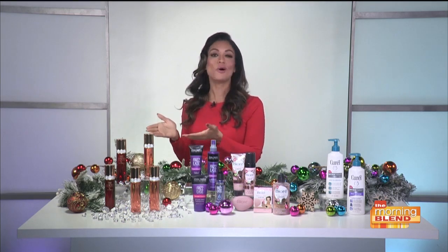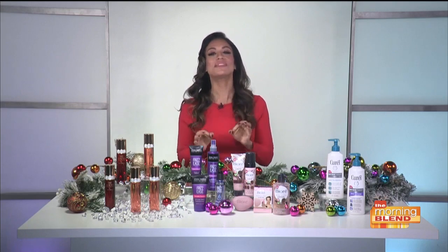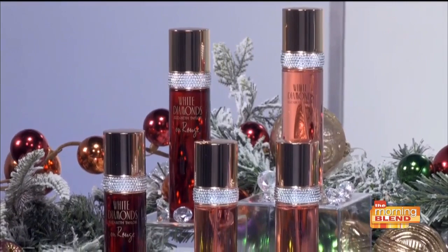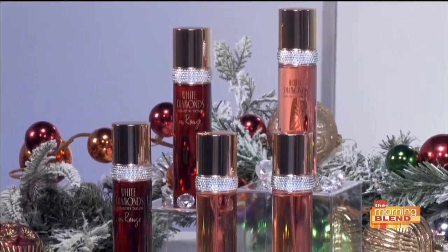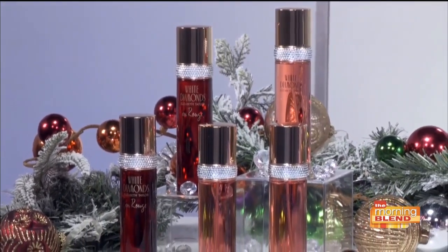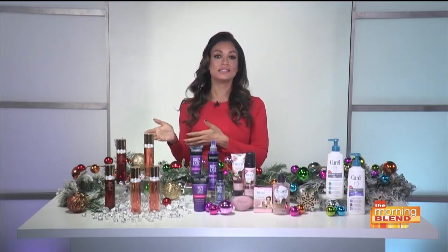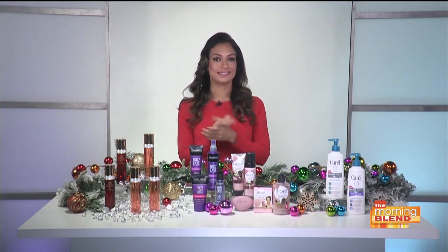We've got to talk fragrance, because that's always the finishing touch. Elizabeth Taylor brought luxury to women everywhere when she created her classic, iconic White Diamonds scent. When you purchase these, you're going to be giving back too — a portion of the sales goes to the Elizabeth Taylor AIDS Foundation. You can find these at Macy's or Macys.com for $69.